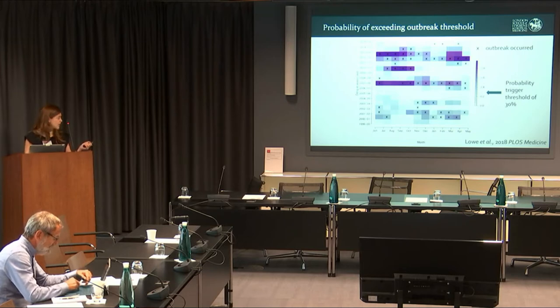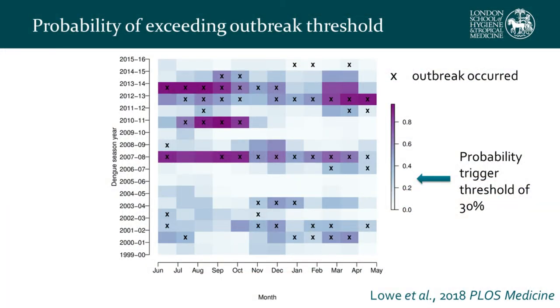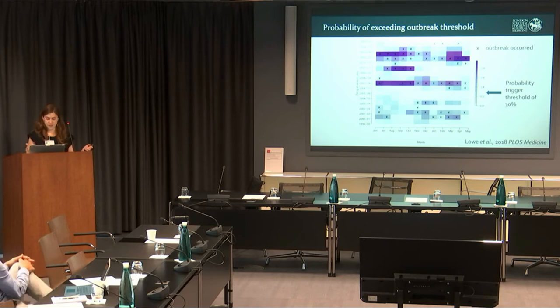We combined our probabilistic model to produce predictions of exceeding a moving epidemic threshold. In some years we were able to produce successful predictions, particularly in 2007, 2010, and 2013. The last few years we were unable to produce successful predictions, which we think is partly due to the introduction of other arboviruses — chikungunya and Zika. We would like to incorporate more accurate active surveillance information into our model to correct for this.